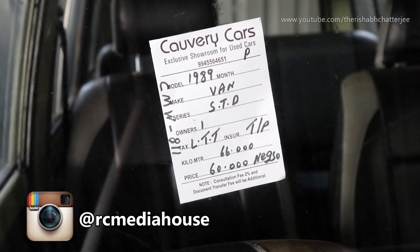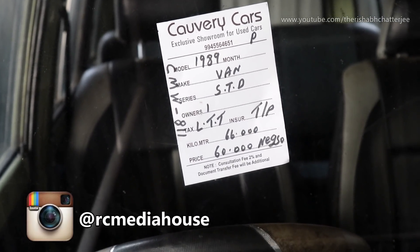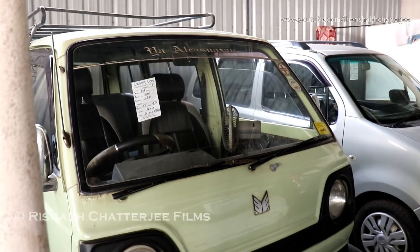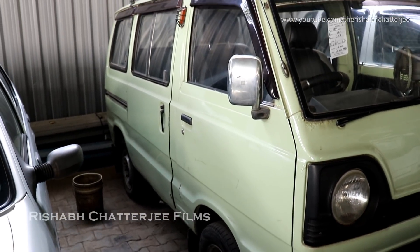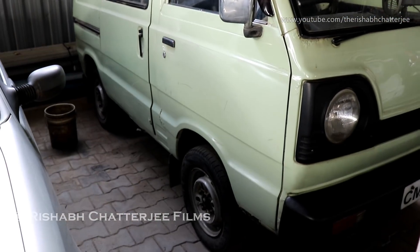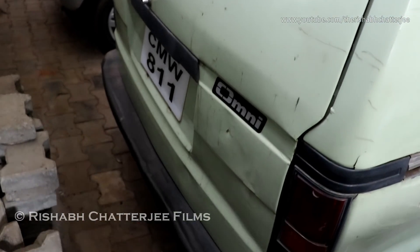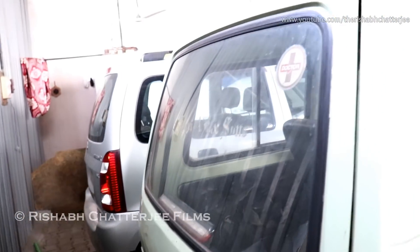This 1989 Maruti Van Standard Series has done sixty-six thousand kilometers and the asking price is sixty thousand. Here is the right side profile and back profile of the car. This is actually Maruti — not Omni Maruti Suzuki.